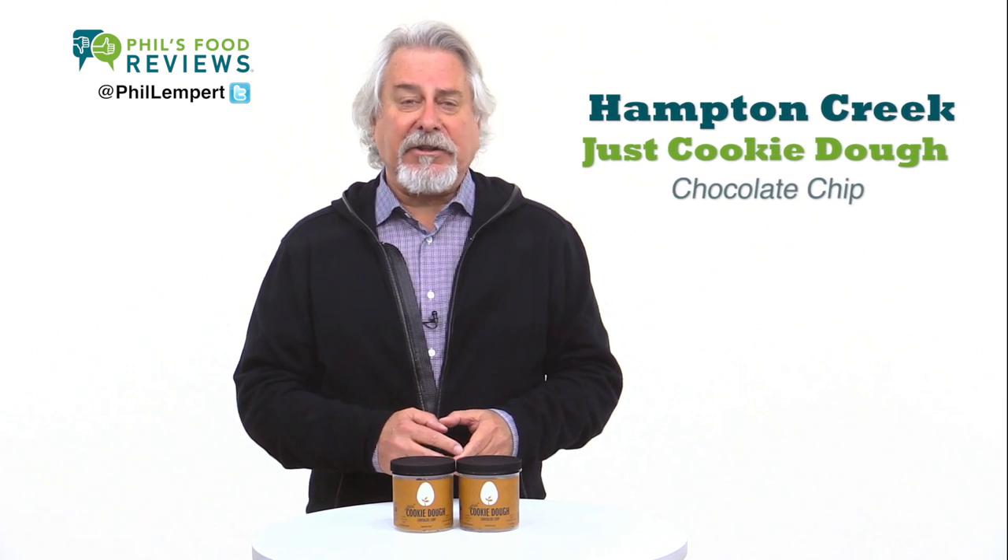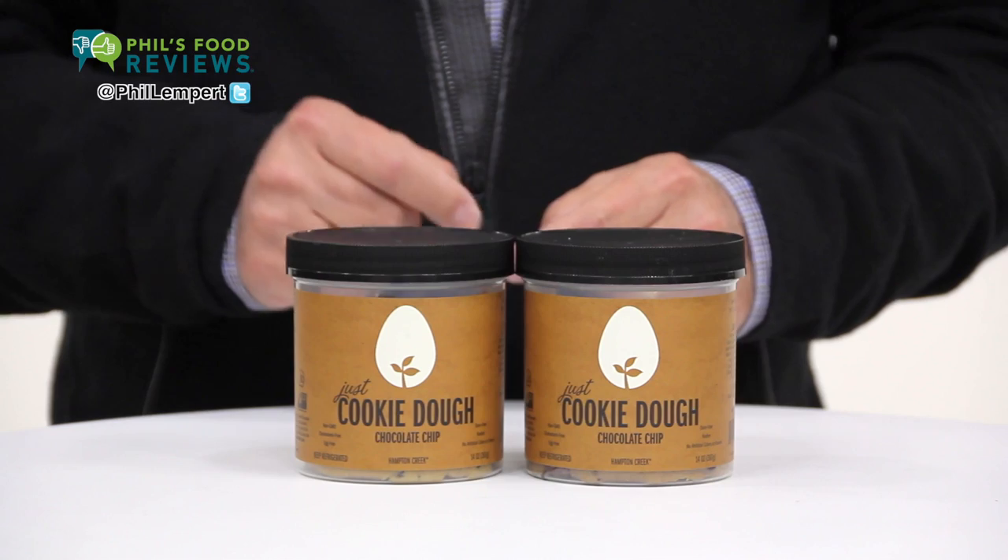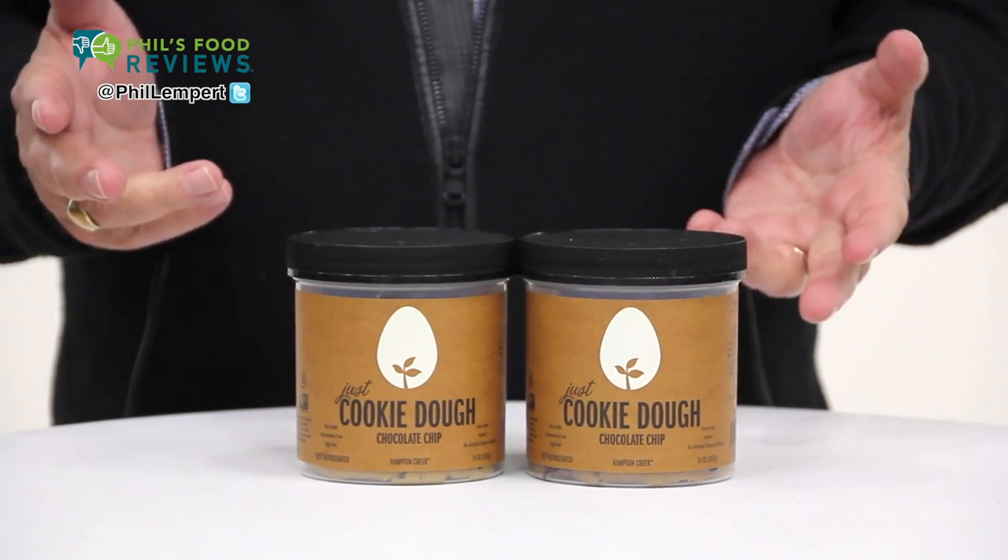Hampton Creek Just Cooking Dough Chocolate Chip is a hit. This container makes about 16 cookies, one tablespoon of dough each. Nothing to add, baked for about 10 minutes.